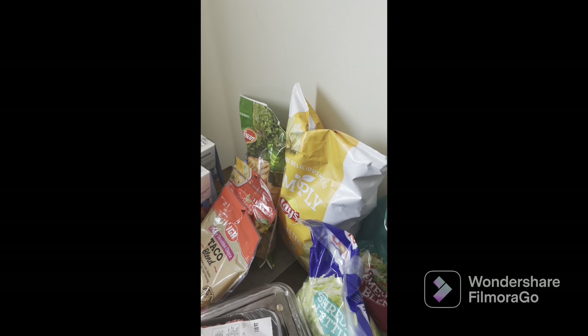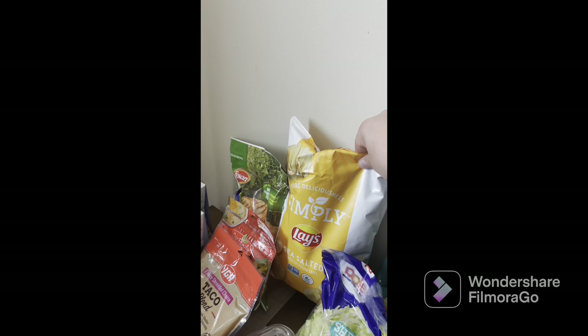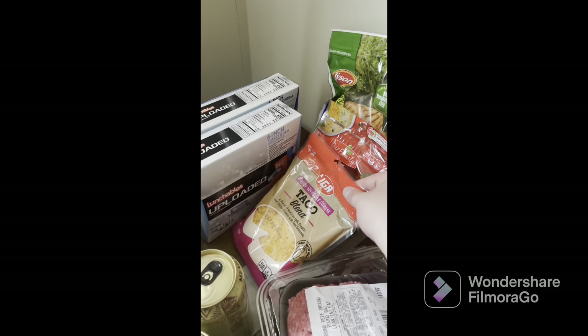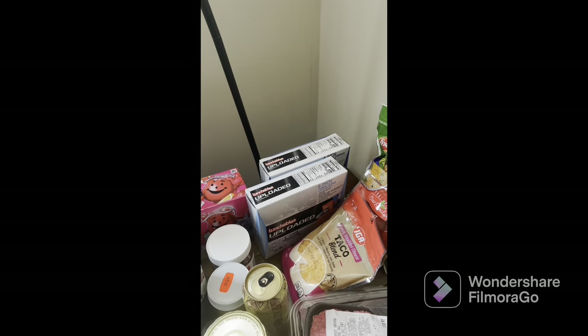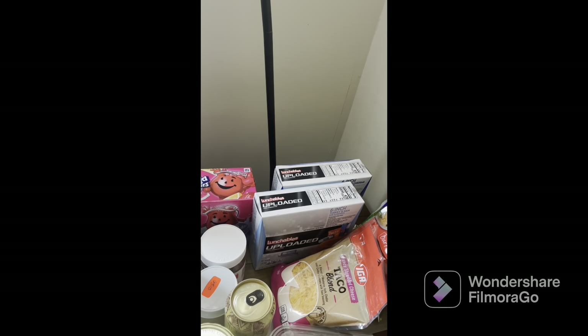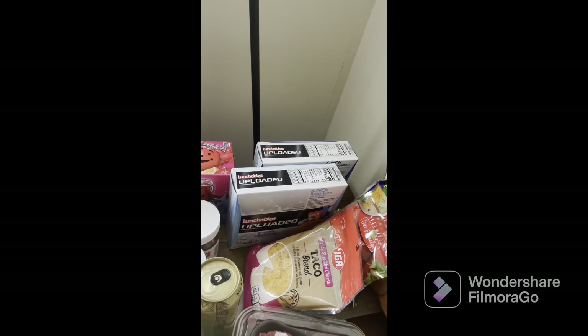We have some simply sea salt Lays — they actually look good. We have a thing of taco cheese and some normal shredded cheese. We bought four lunchables but you only see two right now because the other two the kids are already eating.